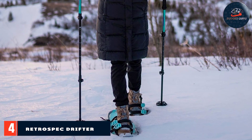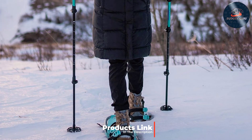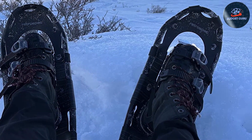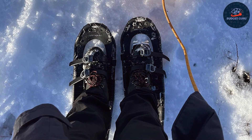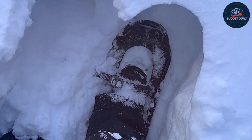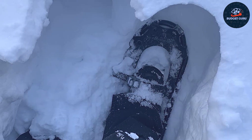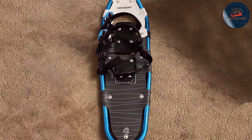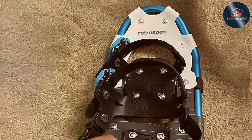Number 4: Retrospect Drifter Snowshoes are your go-to option for tackling diverse winter terrains with confidence. These snowshoes are designed with a focus on adaptability and performance in varying snow conditions. The aluminum frame provides a perfect balance between lightness and durability, making it easy to traverse snowy landscapes without feeling weighed down. The decking is crafted from materials resistant to cold and wear, ensuring they can withstand the rigors of winter exploration. An intuitive binding system accommodates a wide range of boot sizes, and lightweight terrain adaptability makes them ideal for activities from casual hikes to more strenuous expeditions.